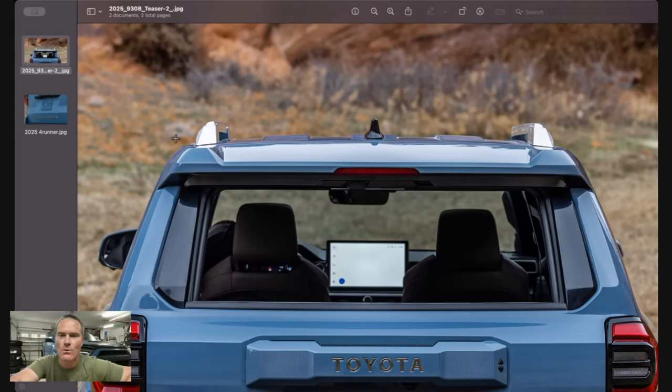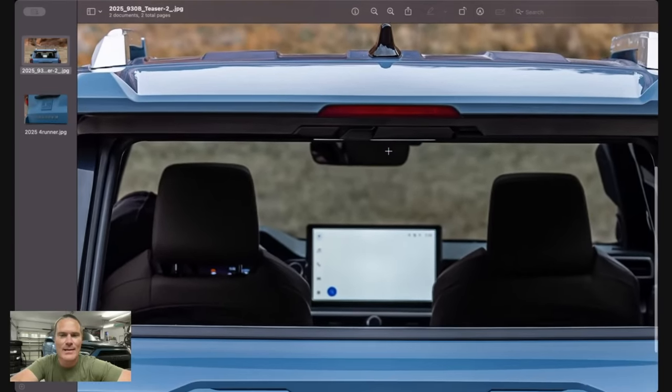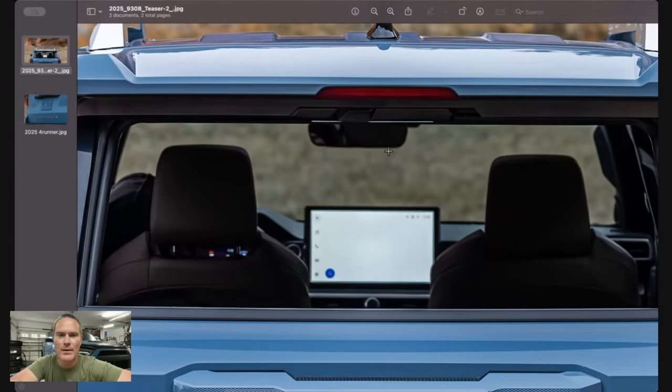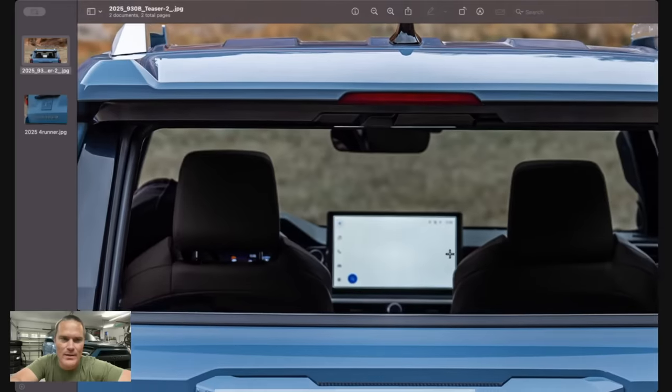Again, just an evolution of this 4Runner behind me — gloss black right here on the back of the windows. One thing to really notice, and I was a little worried about this, is the interior is a carbon copy of the Tacoma. A little bit of a letdown if I'm being completely honest, but I do enjoy the Tacoma interior — it's very solid and spacious. There's a nice big 14-inch screen, but I can just tell it's the Tacoma by the way the dash comes down. Maybe Toyota's hiding something — maybe the center console will be a little different.